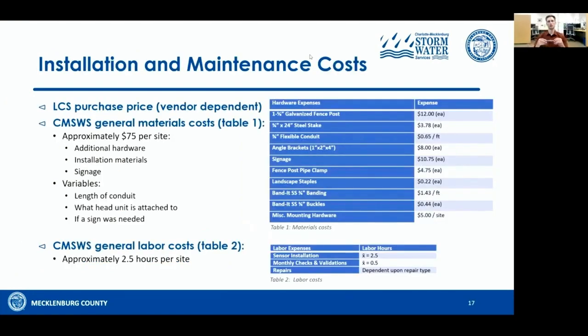A question we always get is: what about costs? The cost of your flood sensor is going to be vendor dependent. What I can speak to is material costs — we're finding that sites were costing us about $75 per site. For labor, installs with one person would take approximately two and a half hours per site. During the peak of our installs, with about four of us, we had it down to about 30 minutes a site. Monthly checks and validations take about 30 minutes at the site, plus you need to factor in driving time.